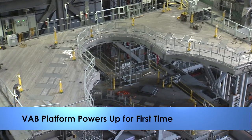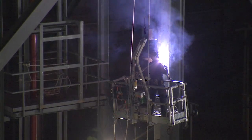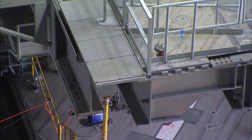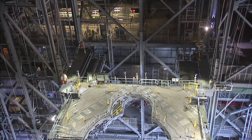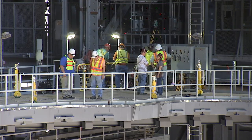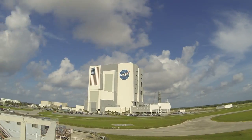Back at Kennedy, preparations to support NASA's new Space Launch System rocket continue inside the Vehicle Assembly Building. For the first time, a new VAB work platform was powered on. Lights illuminated one half of the J-level platforms as it was extended. A preliminary test of both J-platforms was completed April 28th, verifying each platform's systems and electrical connections worked as planned. The platforms will allow access to the SLS as it and the Orion spacecraft are integrated and prepared for missions beyond low Earth orbit, including the journey to Mars.